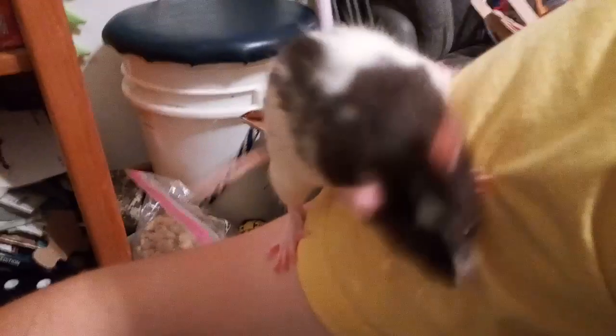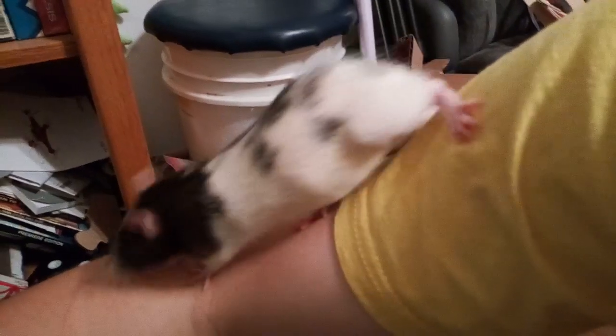He's licking me — he's a cutie. We didn't even have to do any immersion training. Honestly, you will never have any pets more affectionate than rats.